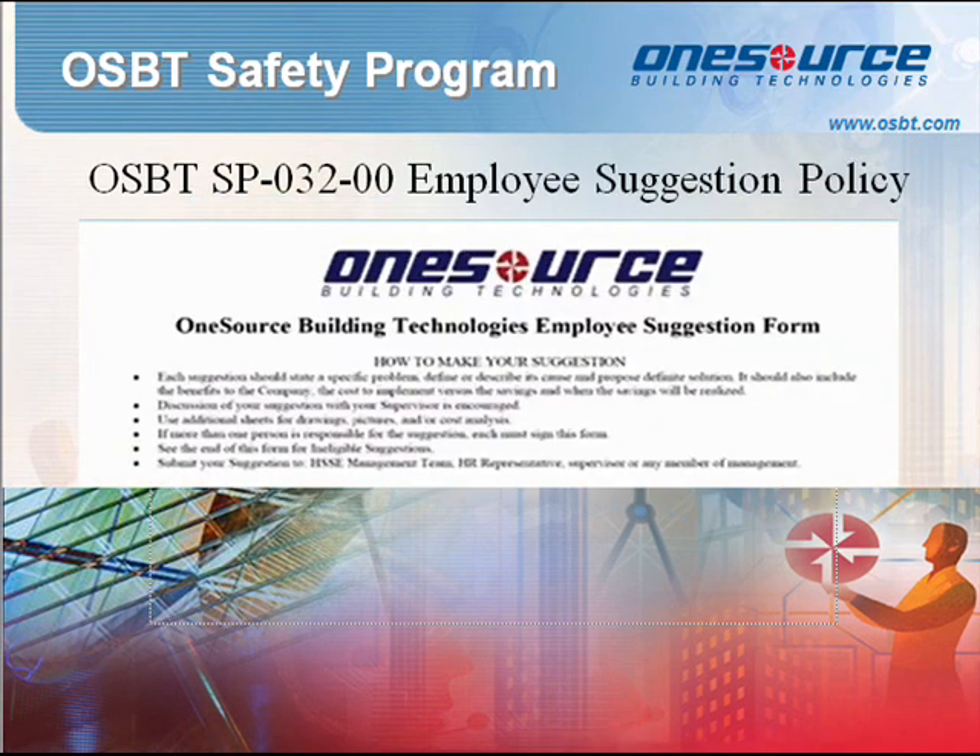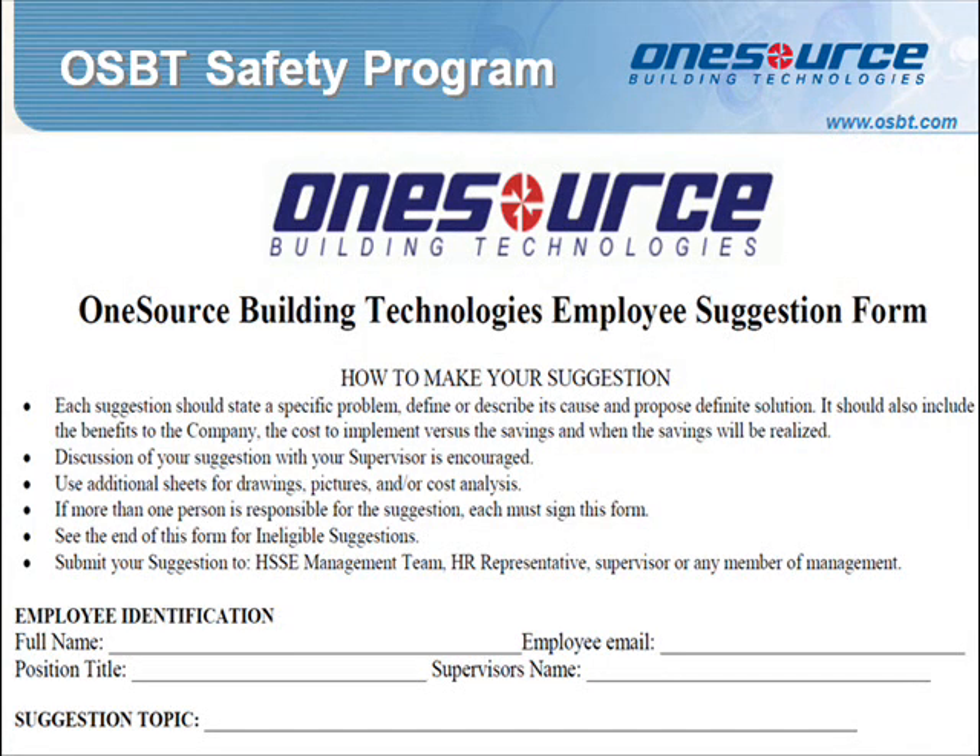Standard Procedure 032: Employee Suggestion Policy. The Employee Suggestion Program is designed to promote the communication of ideas, enabling both the company and its employees to benefit from increased revenues, lower costs, greater productivity, and safer working conditions. This program ensures objective consideration of all ideas. An Employee Suggestion Form empowers employees who actively submit improvement suggestions and gives an organization a competitive advantage in generating cost savings, improving production, and increasing efficiencies.